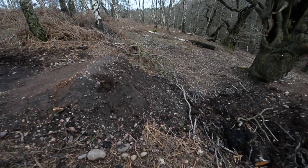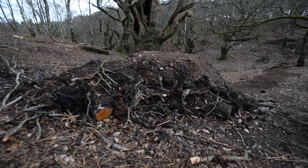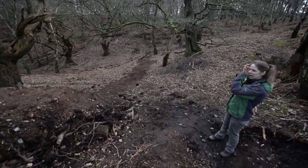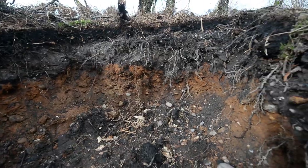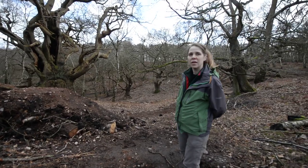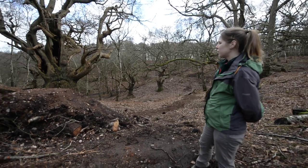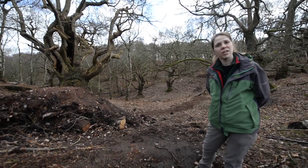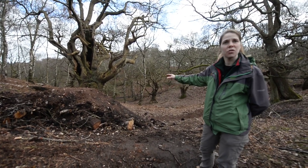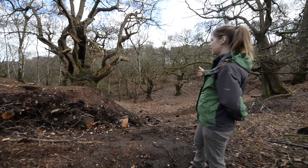They've moved some of the logs that have been chopped down, and if we get a sense of the scale of it here — they've been creating what can only be jumps for mountain bikes. Unfortunately, our concern is the proximity to our veteran oaks in the area — we can see them either side. Some of these trees will be coming up to 500 to 600 years old.